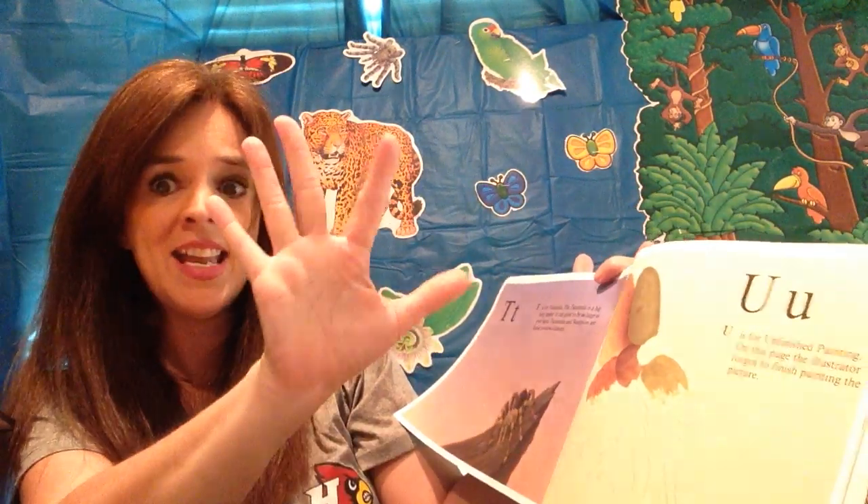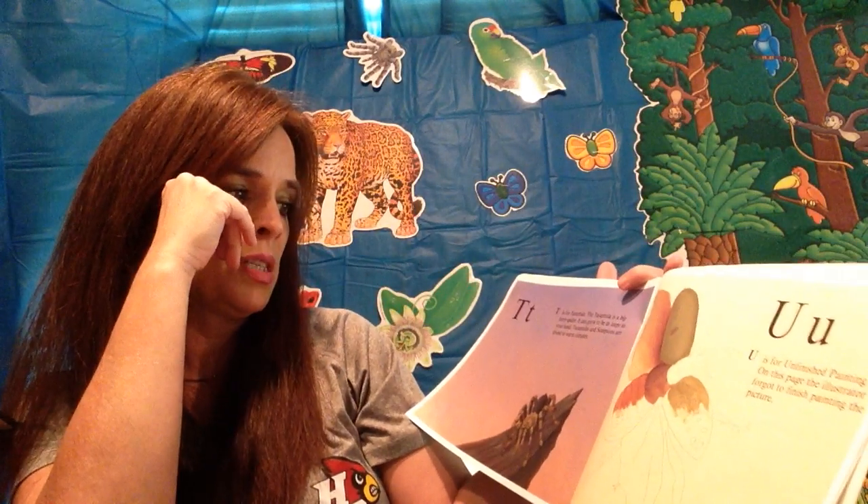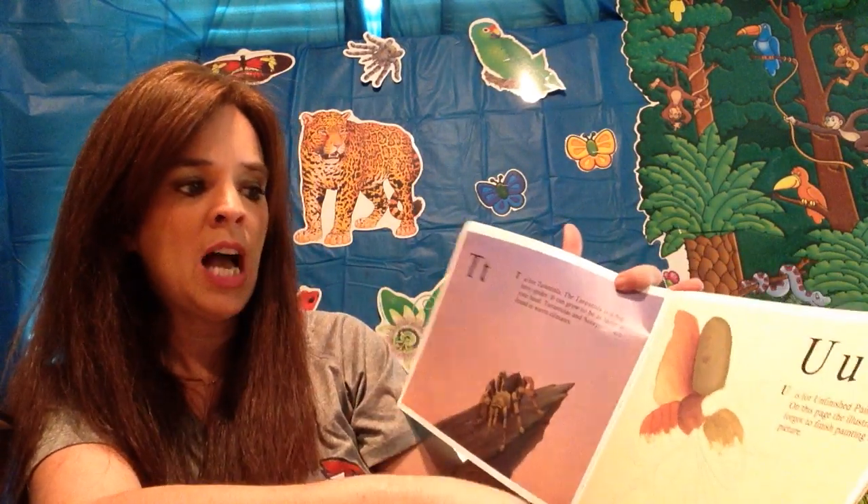Tarantulas and scorpions are found in warm climates.